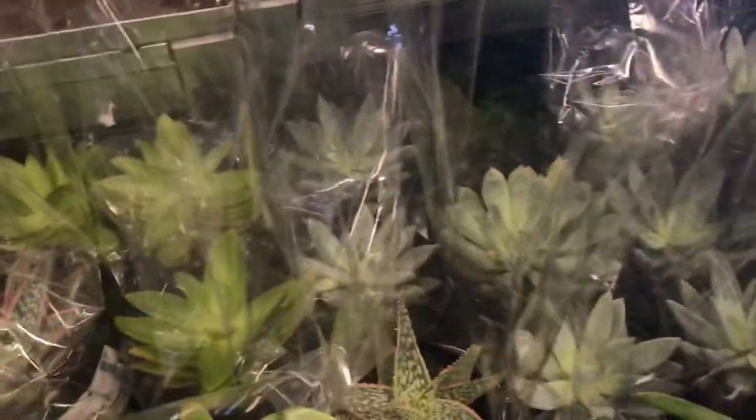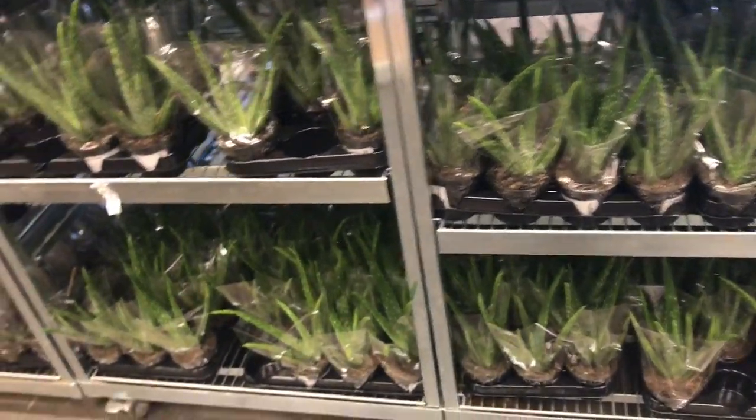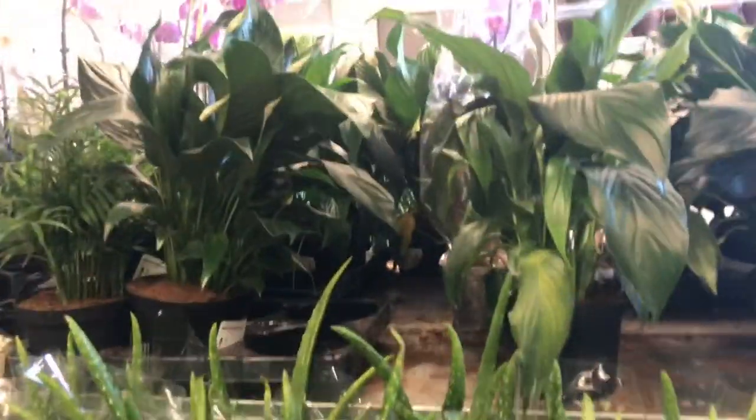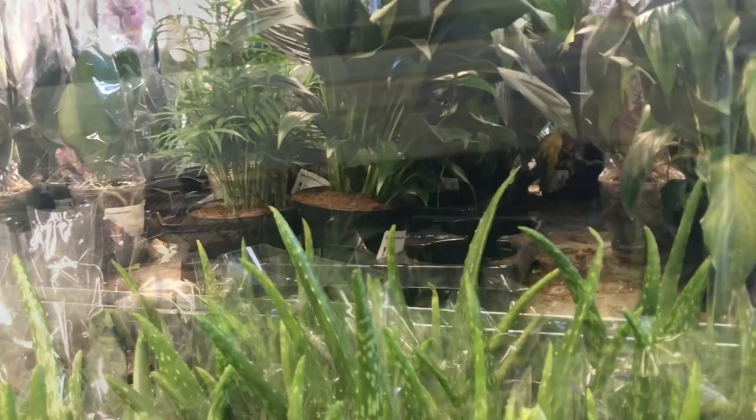Looking at these cute succulents — it's touch and go with me and succulents. I can usually keep them alive for a while but then something happens, so as tempted as I was I had to leave them. They had some nice lush peace lilies and palms, which I believe I also have.